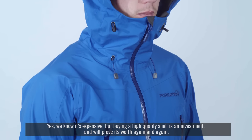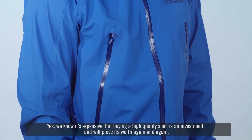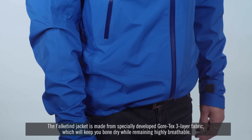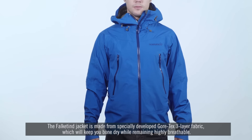We know it's expensive, but buying a high-quality shell is an investment, and this will prove its worth time and time again. The Fulcatin jacket is made from a specially developed Gore-Tex three-layer fabric, which will keep you bone dry while remaining highly breathable.